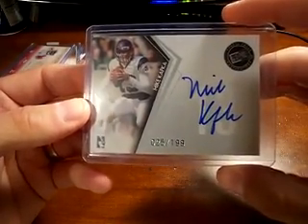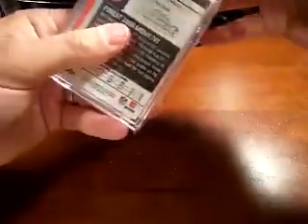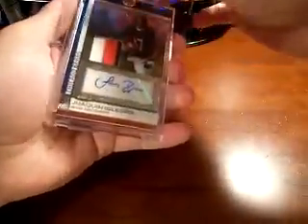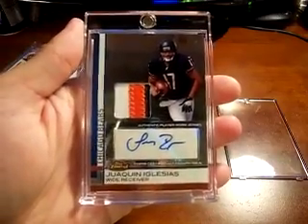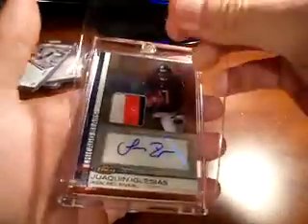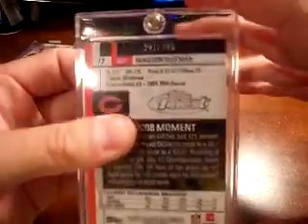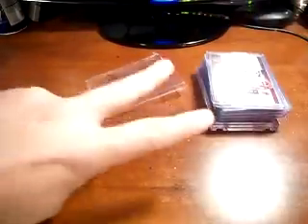Finally, last card is a Wakina Glacius — nice three-color patch autograph from 09 Finest. It's a pretty patch too, nice looking card, numbered 287 out of 309. So there you go bro — hopefully you like that. I appreciate it again and I'll get all these out to you tomorrow. All right, take care man.